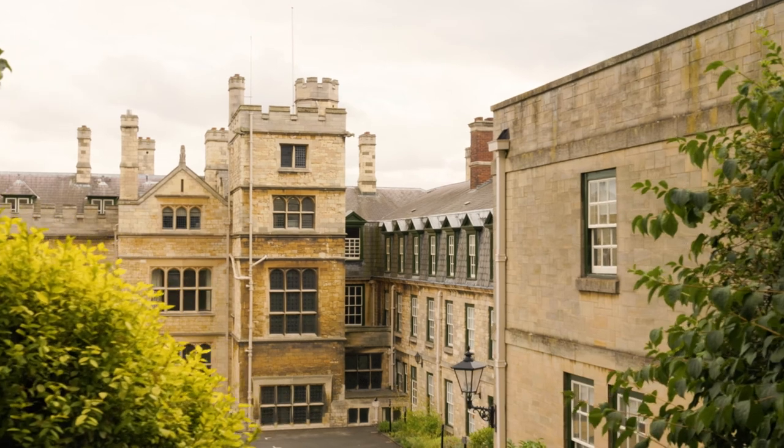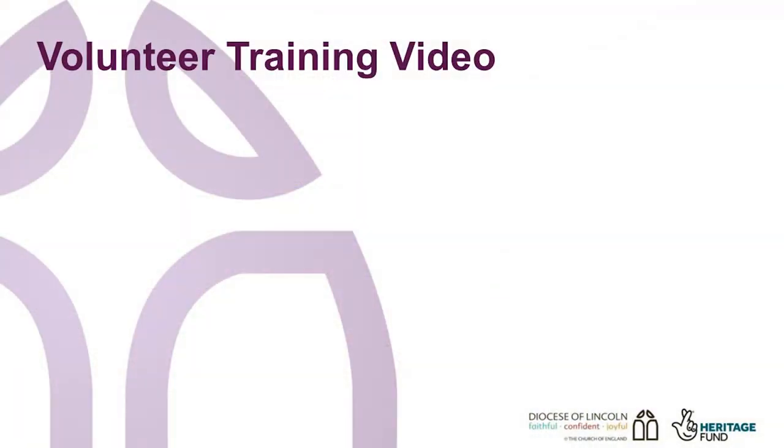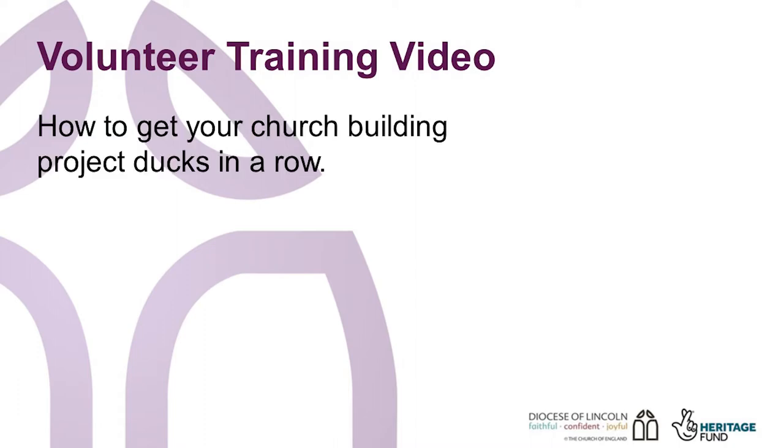Hello, I'm Fran Bell, Church Development Officer with the Diocese of Lincoln. Welcome to this presentation entitled, How to Get Your Church Building Project Ducks in a Row.